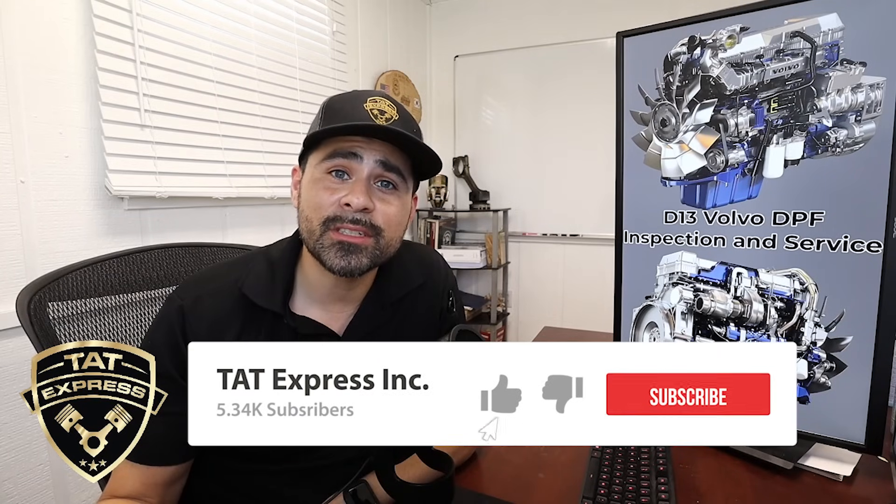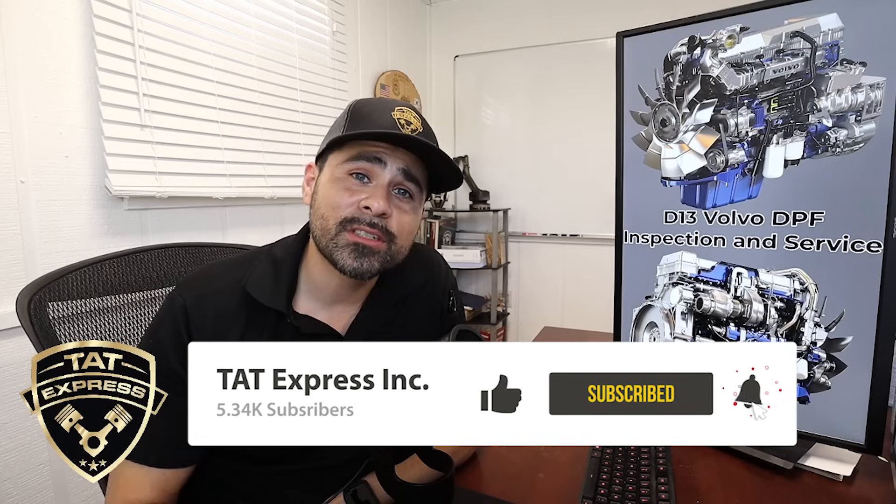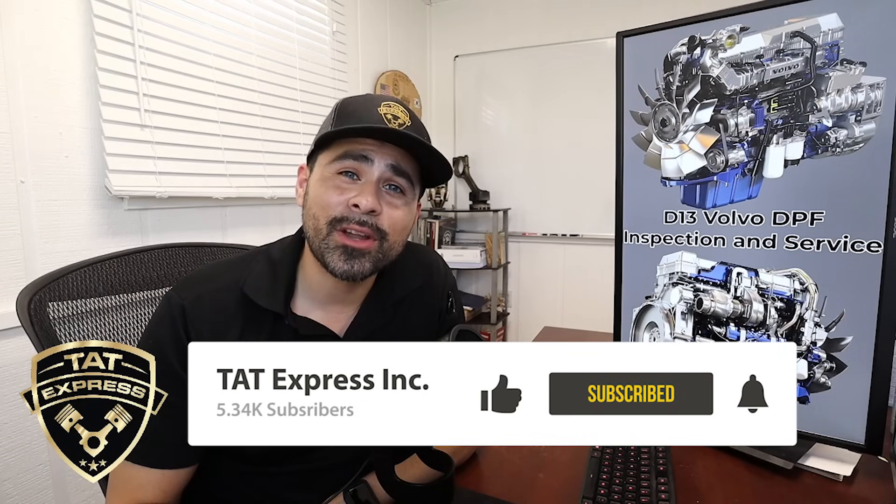That's what we're looking for on the D13 Volvo DPF inspection and service. I hope you guys learned something. If you have any questions or concerns about your engine, please leave us a comment below, email us at info@tatexpressinc.com, or call us during business hours at 972-225-3017. If you know of anybody that may have issues with their aftertreatment system, please share the video, subscribe, and hit that notification bell. Until next time, be safe.